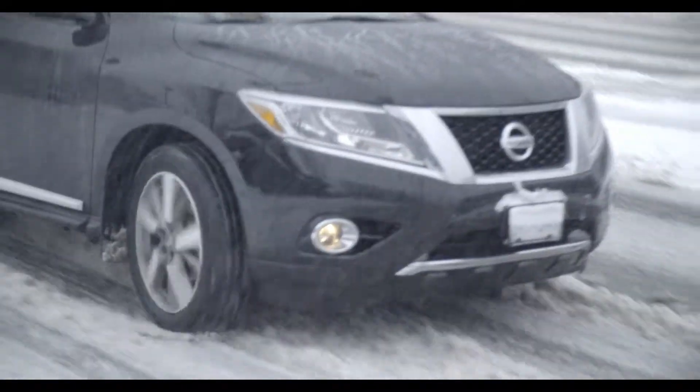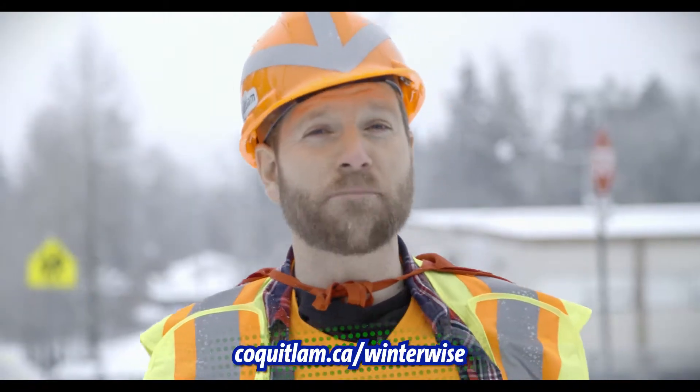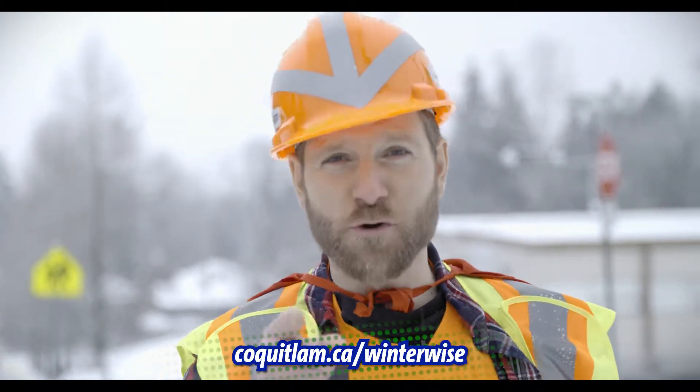Only once Priority One and Priority Two roads are clear do we move on to local roads. There's a map online showing what priority your street is.